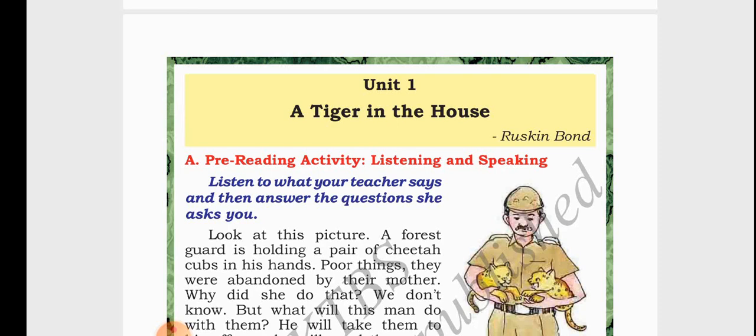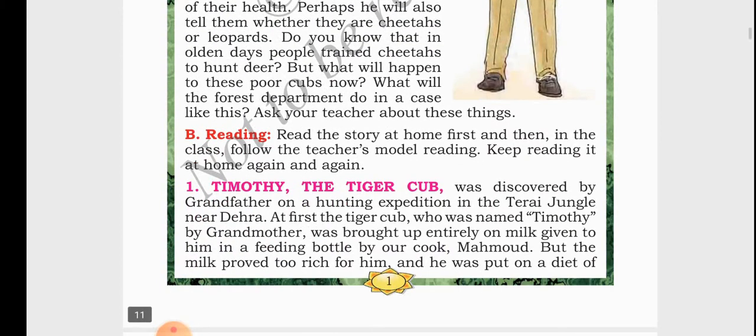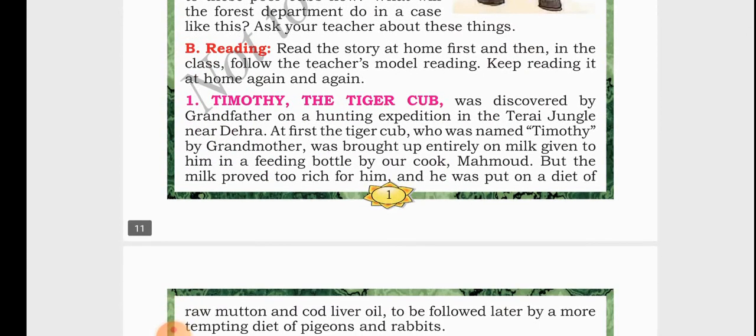Unit 1. 'A Tiger in the House' is written by Ruskin Bond. As the title suggests, the main character of the story is Timothy, who is nothing but a tiger cub. The grandfather of the writer Ruskin Bond found a tiger cub — a baby tiger — in the Terai jungle. The grandmother of the writer named the tiger cub Timothy.